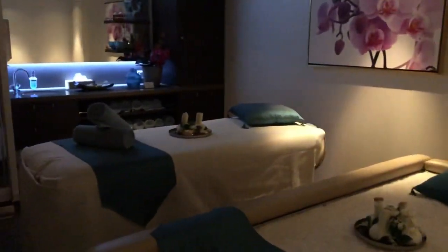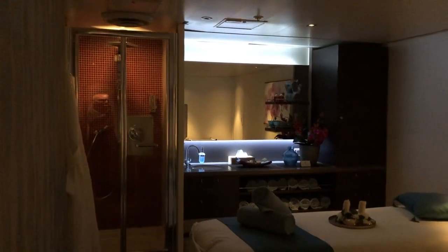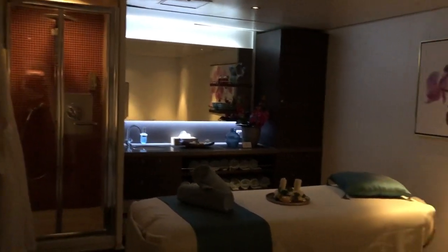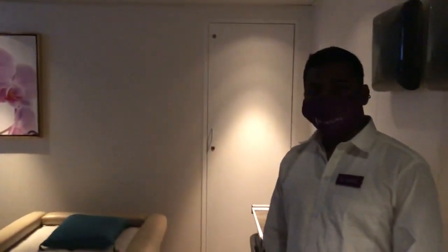This is also one of the special rooms. Look at this — they're luxury, aren't they? Beautiful. I'm so chilled, I just want to lie down and relax. But I can't — I have lots to video on this wonderful new ship.